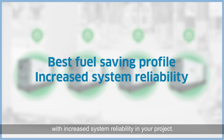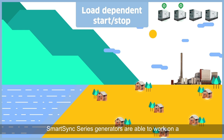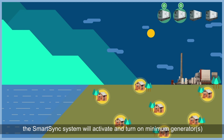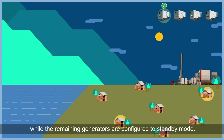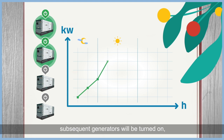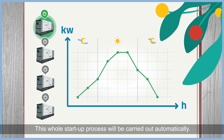SmartSync series generators are able to work on a load-dependent start and stop feature, which allows the number of generators to start depending on the current load-demand level. When there is low load, the SmartSync system will activate and turn on minimum generators while the remaining generators are configured to standby mode. As the load demand gets higher, subsequent generators will be turned on according to the actual load demand. This whole startup process will be carried out automatically.